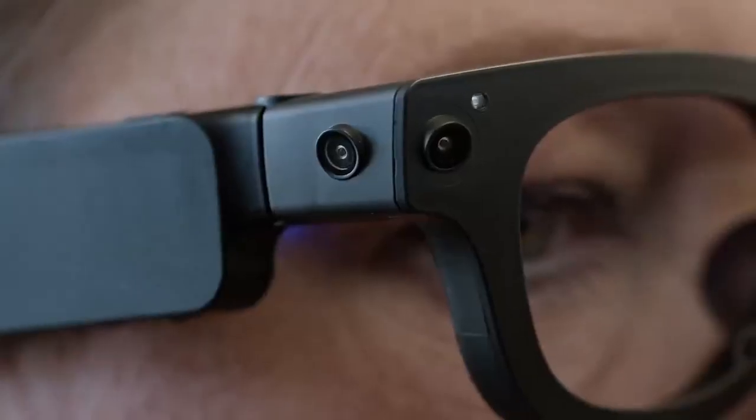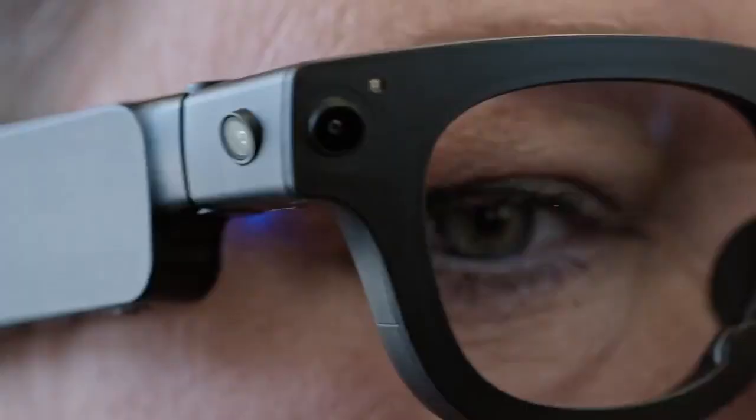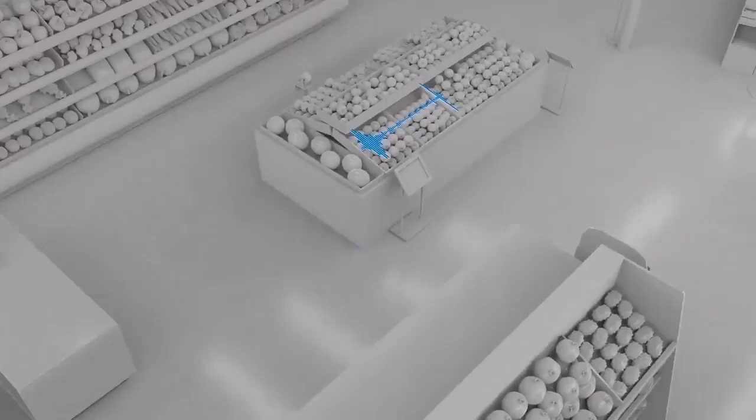Hey Meta, help me pick up some apples. Certainly, follow the sound to locate the apples in the store. We'll start playing a beacon sound from the location within the store.